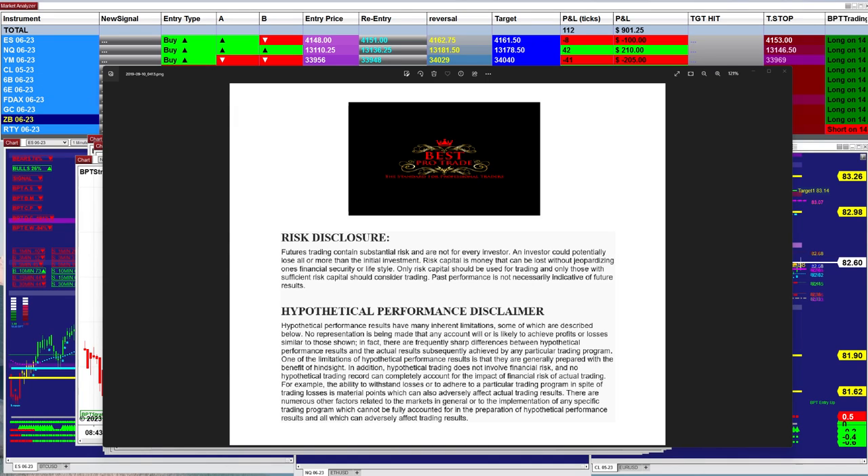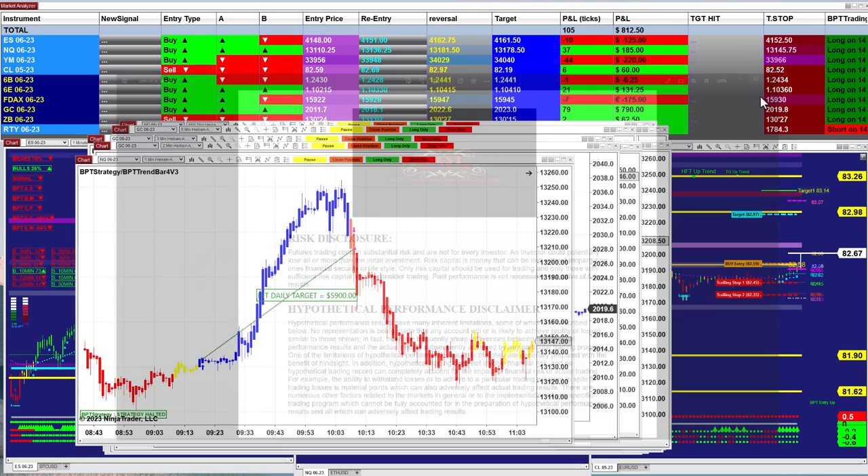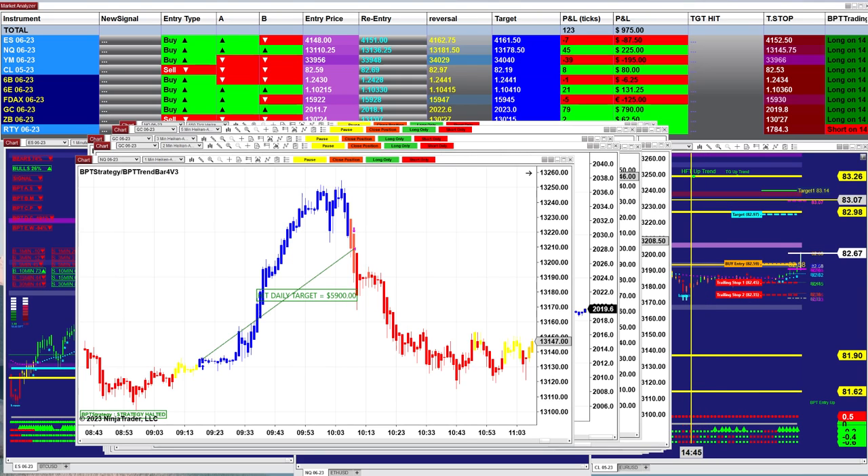Good day everyone and welcome. Before we start, we have a disclosure — please be aware of risk in futures trading. Today was a really beautiful day, easy going, not much headaches.